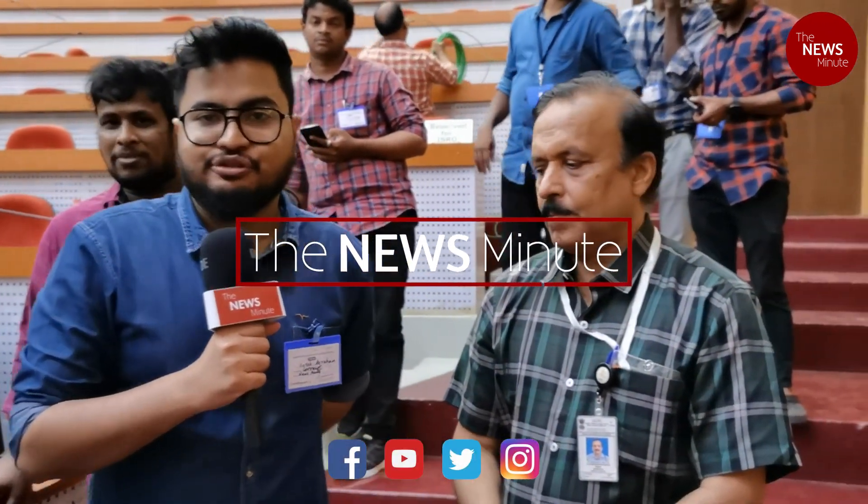Hello, I am joined by Mr. Unnikrishnan Nair, the director of the Vikram Sarabhai Space Centre. Congratulations on the successful launch. The ISRO chairman was speaking about how the next 45 days is going to be very crucial after the launch. Can you just explain what the process is for the next 45 days?